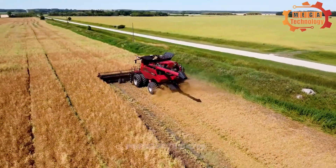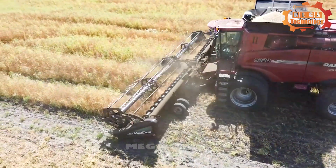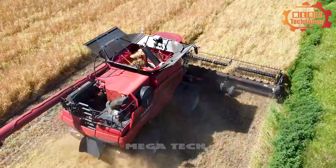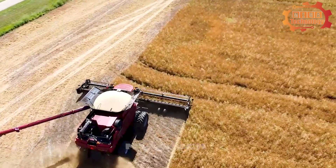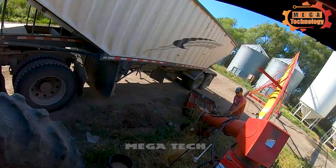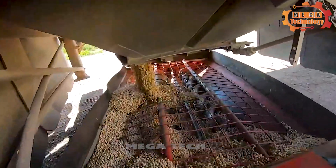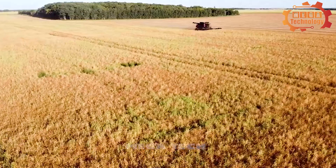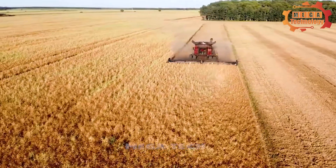Thanks to the peanut harvester, farmers can increase production and expand bean growing areas without significantly increasing labor. After harvesting from the fields, the beans are taken to large containers for storage. In short, the peanut harvester plays an important role in optimizing the bean harvesting process, bringing high efficiency to the agricultural industry.